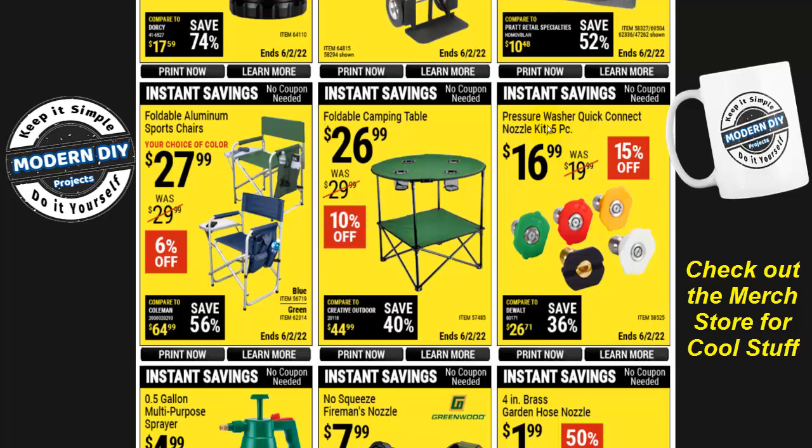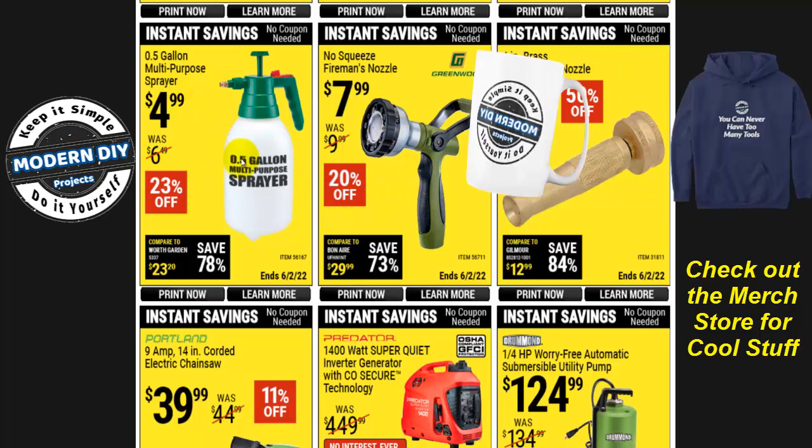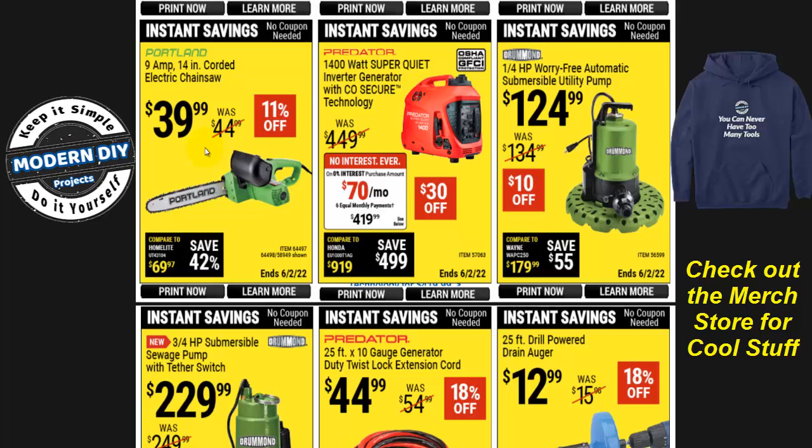For pressure washer accessories, there's a quick-connect nozzle kit with five pieces for $17, 15% off — great if your pressure washer wand accepts different connectors. There's also a 4-inch brass garden hose nozzle for $2, 50% off, and a fireman's nozzle for $8, 20% off. A multi-purpose sprayer for plants is $5, 23% off — a lot cheaper than Home Depot, which charges around $8 for theirs.